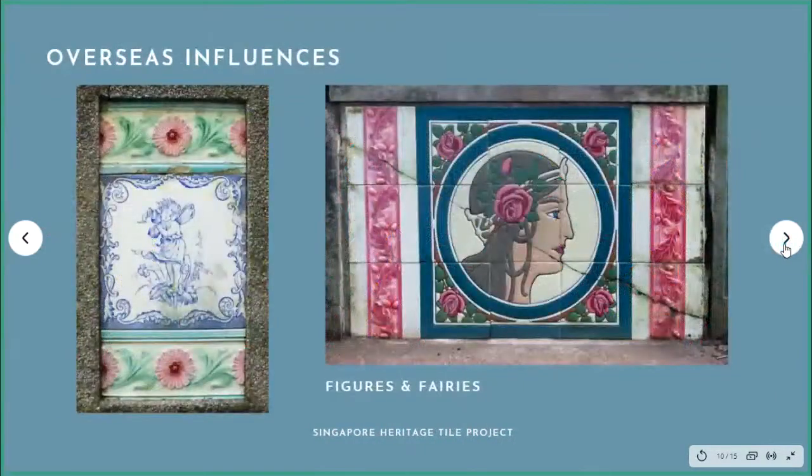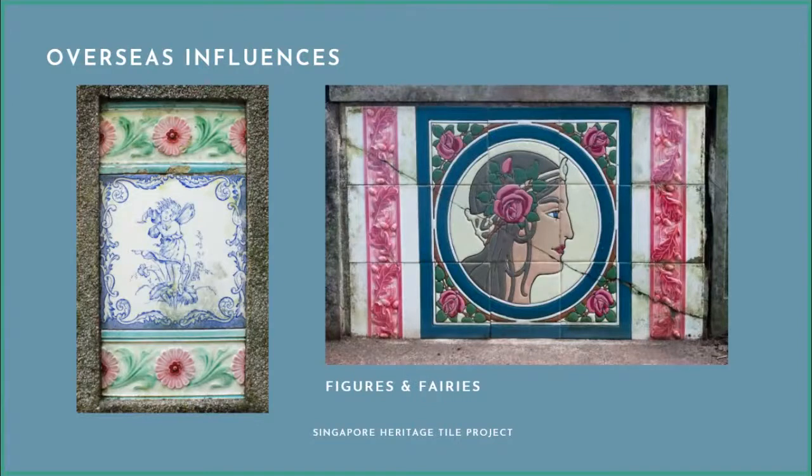Here are the sorts of tiles I have not often seen on shophouses, and they are exquisite. The one on the left is very old — it's a single-colour transfer print. If you're into etching, it's a very similar process: hand-drawn on a lithographic paper and printed onto the tile surface before baking. The one on the right is very Art Nouveau. This was one of the very last ones to be professionally photographed for my project, after 52 trips to the cemetery last year.